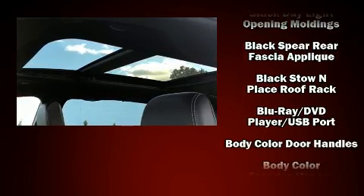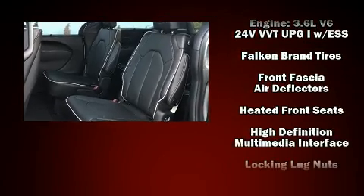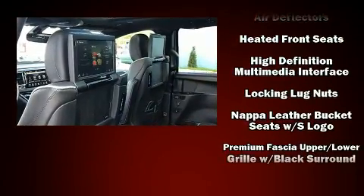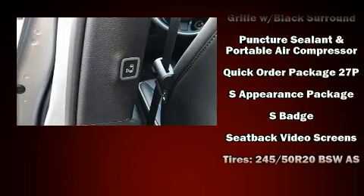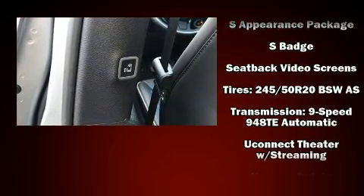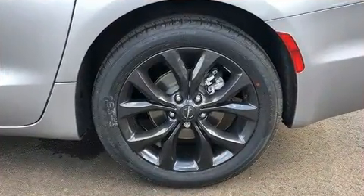Chrysler also prioritized safety and security by including front-side impact airbags, brake assist, ignition disabling, and four-wheel disc brakes with ABS. Electronic stability control ensures solid grip atop the road surface, no matter how challenging the driving conditions.